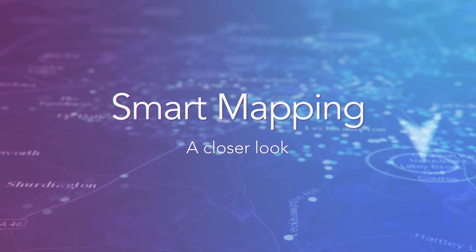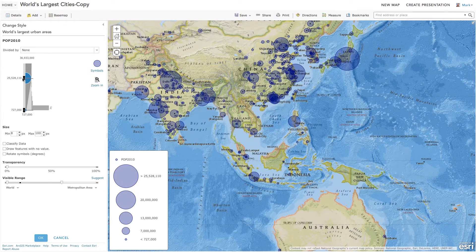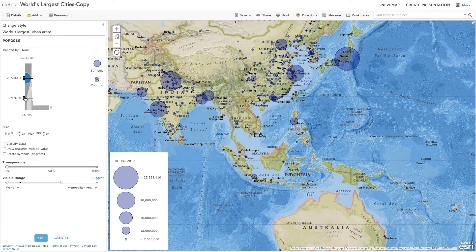Smart mapping changes cartography. With our new data-driven workflows and intelligent defaults, it's never been easier to uncover the stories inside your data. We firmly believe that everyone should be empowered to make great maps quickly and with confidence.